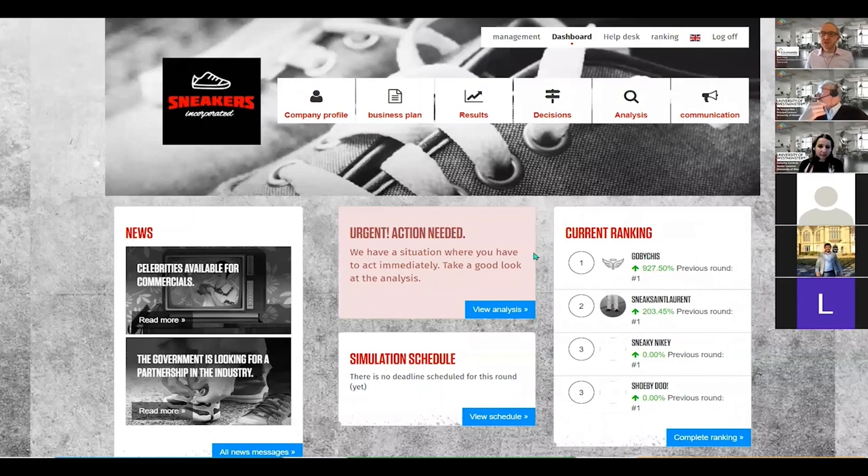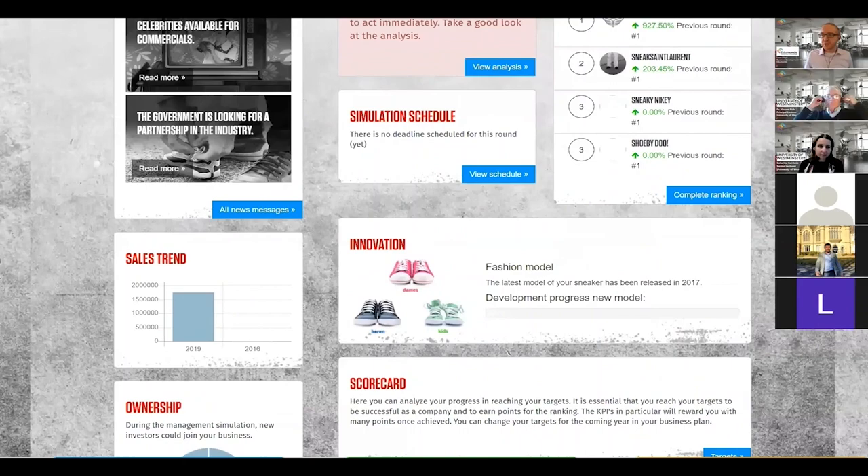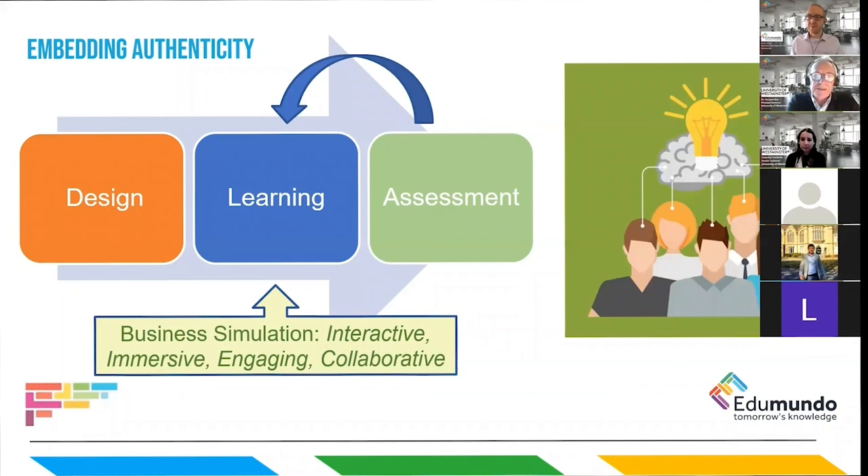The students are managing a footwear company — a trainers or sneakers company. This home screen provides a little snapshot of different pieces of information which are accessible elsewhere. They discuss, they reflect, they interrogate data, they question things they've done in a cooperative way. This is an authentic way that students can learn, and the simulation really is a great vehicle to help them do that.